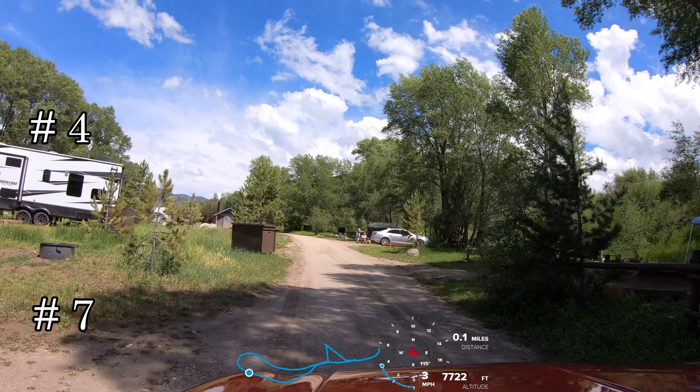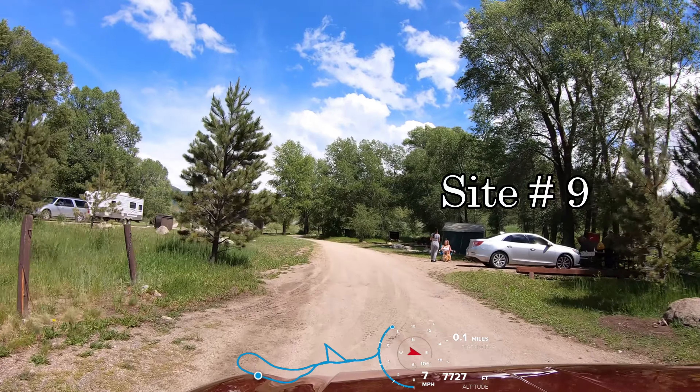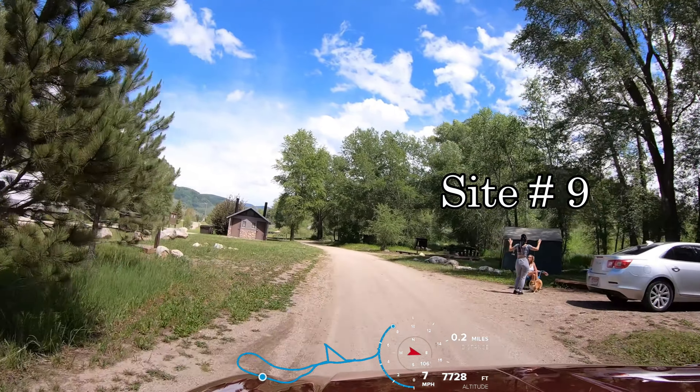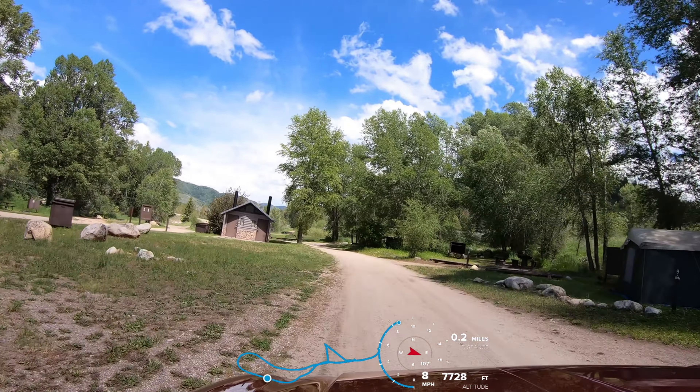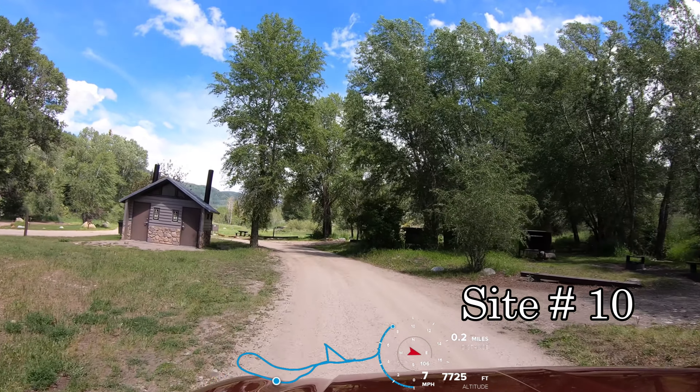Miller Creek flows behind the camp host at site number six and also along sites eight, nine, and ten. Here at site number ten, the creek is less than ten feet from the picnic table.